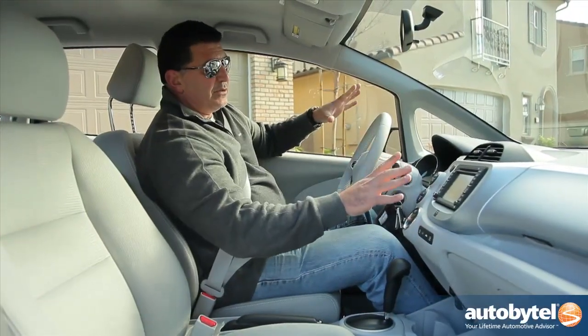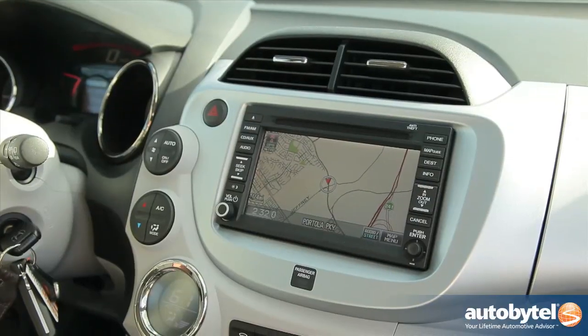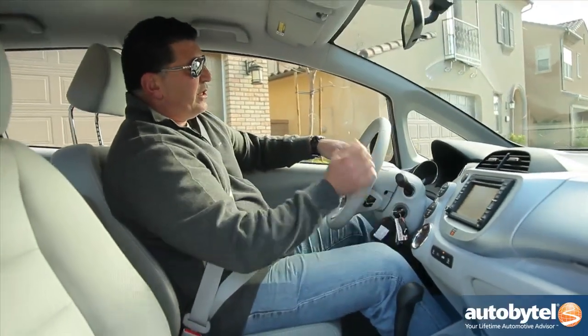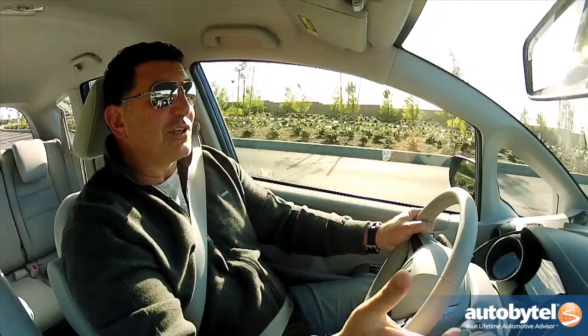The Fit EV has a very simple design. I love the infotainment system — it's just one of those plug and play systems. And of course, when you turn the key on, you're going to have to wait a few seconds and it's going to indicate when it's ready to drive.